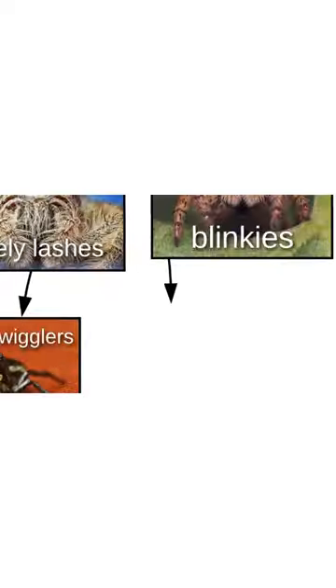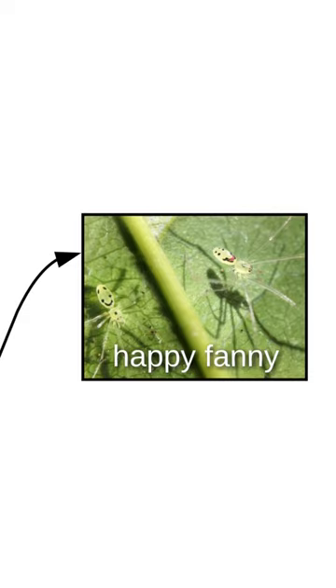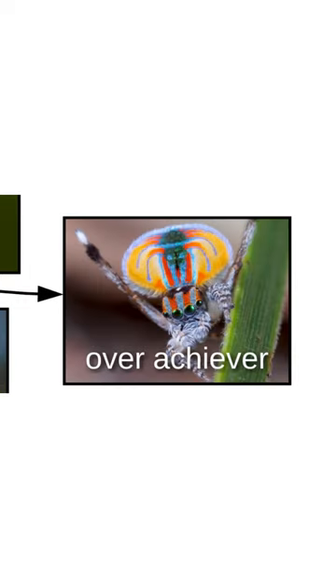Back to anatomy. A very important part of the nope is the silk skeeter, which is located on the greater fuzz bum region. Some nopes have fancy fuzz bums, like the Happy Fanny, Skeletor, and Jason. Mr. T has an especially fuzzy fuzz bum. This one's just an overachiever.